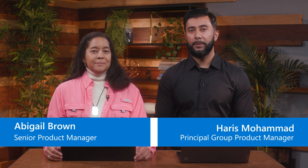Hi, I am Haris Mohamed, and I am a Principal Group Product Manager for Microsoft Entra. And I'm Abigail Brown, Senior Product Manager for Microsoft Entra.